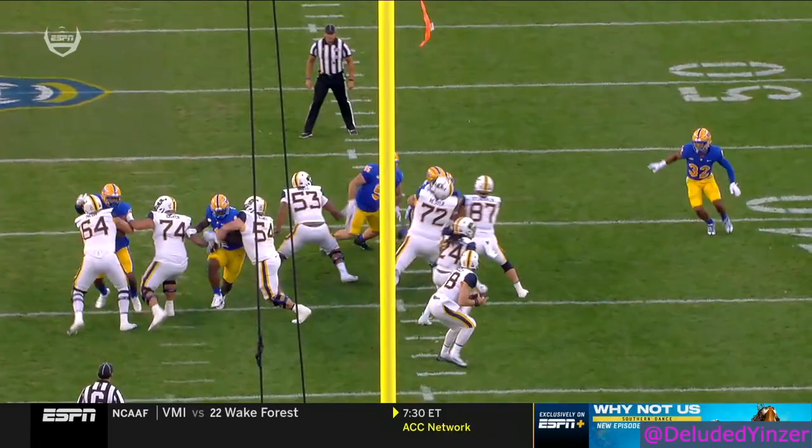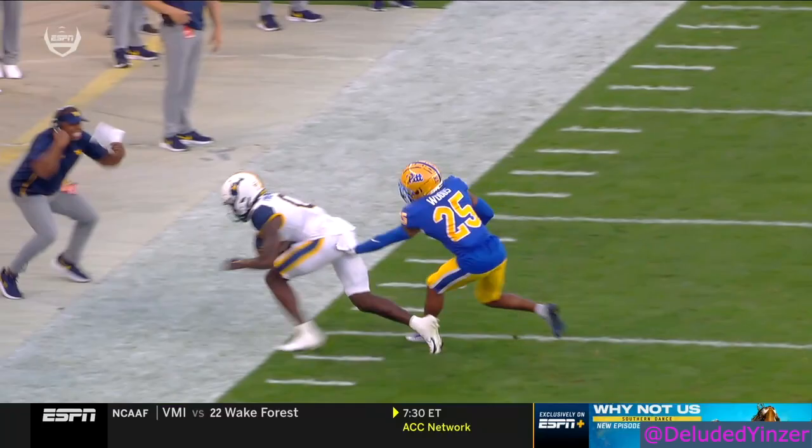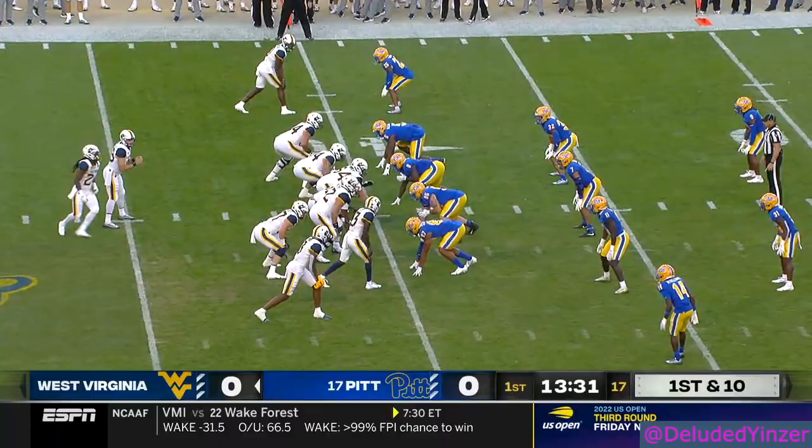Center-quarterback exchange, and really the timing of the play gets out of whack. Maybe your eyes go into the backfield, but it's a nice job by JT Daniels just sneaking out to his left.